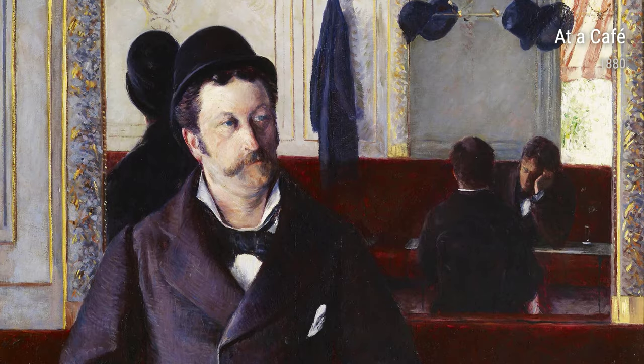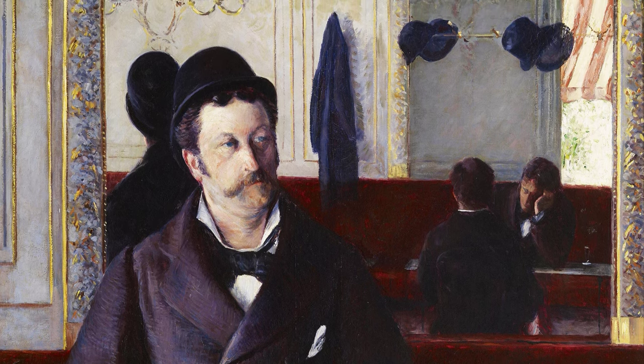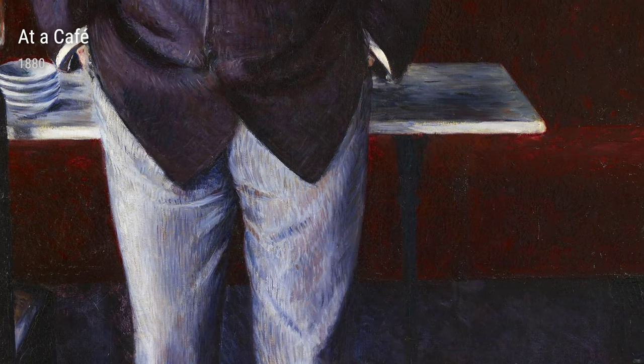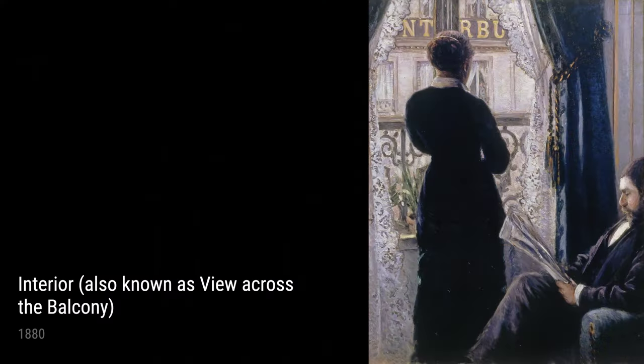Portrait of Man from 1881 is another example of Caillebotte's talent for portraiture. This painting exudes a dignified and contemplative aura, portraying the man in a meticulous yet natural way. Lastly, At a Café from 1880 captures a snapshot of social life in a bustling café. Caillebotte's attention to detail, vibrant colors, and natural lighting make this painting a true reflection of the era.